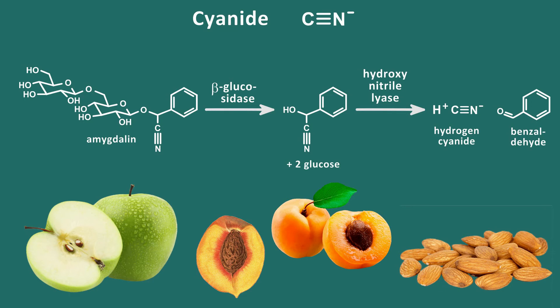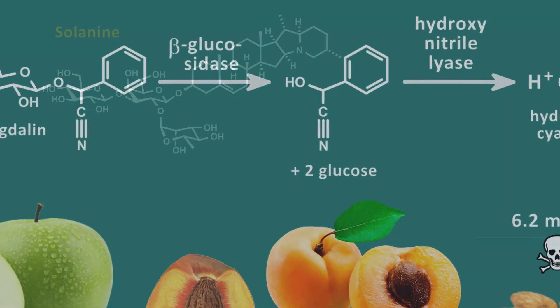Cyanide poisonings from food are rare, but they do happen occasionally. Bitter almonds, which are banned for sale in the US, contain about 6.2 mg of cyanide per almond, making an intake of 60 bitter almonds a fatal dose for an adult. Cyanide binds to heme iron in cytochromes and hemoglobin, shutting down oxygen transport and the electron transport chain in mitochondria.